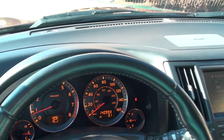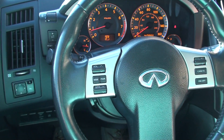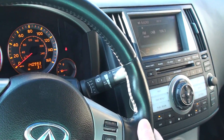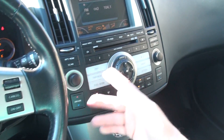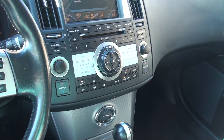I've seen these with two, three hundred thousand miles, so plenty of life left. Audio control, cruise control, there's your wiper control. AM, FM, CD — six CD changer.